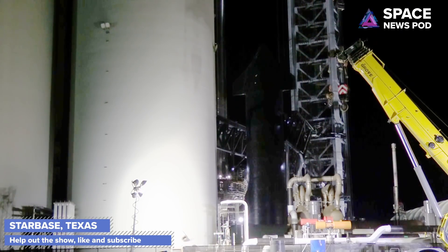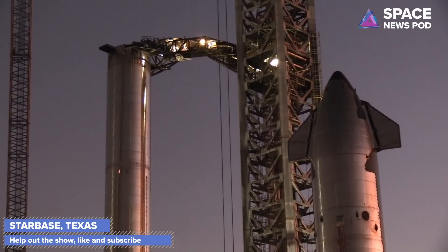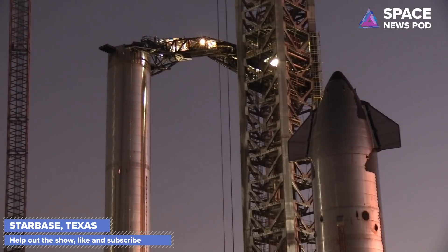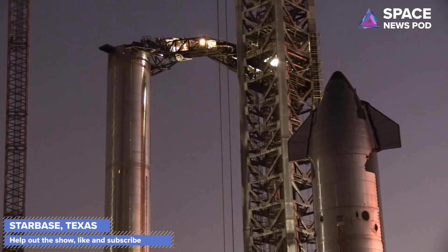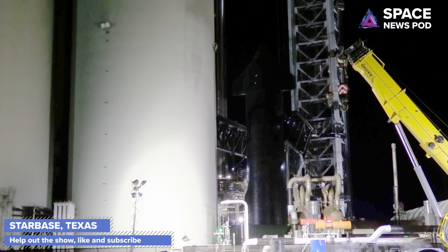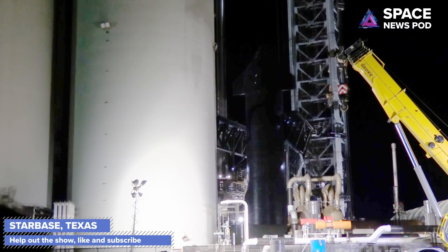There will be a crew of people up there guiding it along as it lowers down. People have access to Booster 4 via the QD arm, and it seems like everybody would be safe within the confines of the launch tower. When Ship 20 gets closer to Booster 4, a few people would go out on the QD arm, meet up with Ship 20 and Booster 4, and put it in place gently but firmly — making sure everything is ready for Elon Musk's talk tomorrow at Starbase, Boca Chica, Texas.